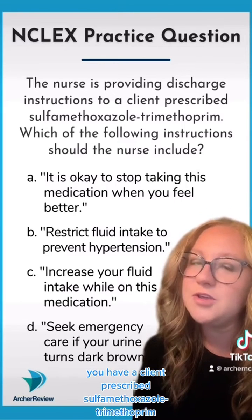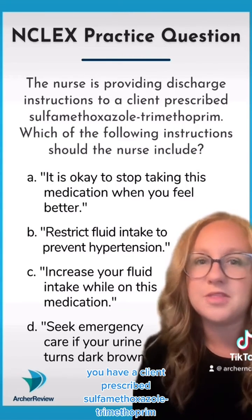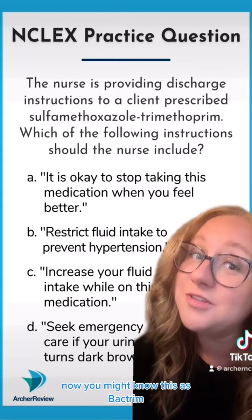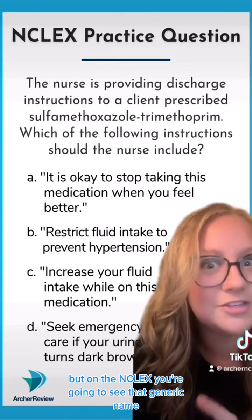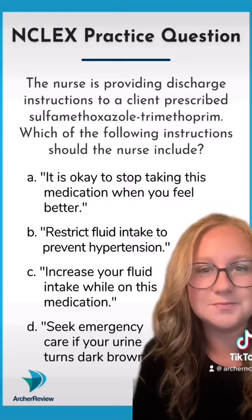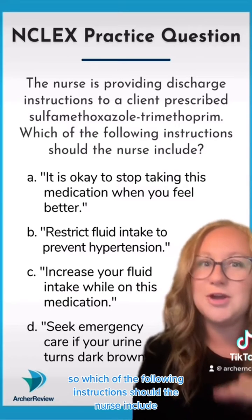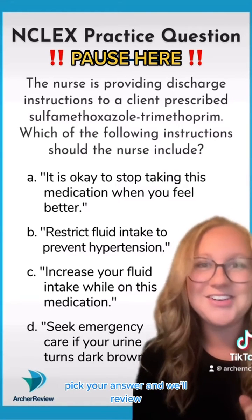For your question of the week, you have a client prescribed sulfamethoxazole-trimethoprim. You might know this as Bactrim, but on the NCLEX you're going to see that generic name. Which of the following instructions should the nurse include? Pause your video, pick your answer, and we'll review.